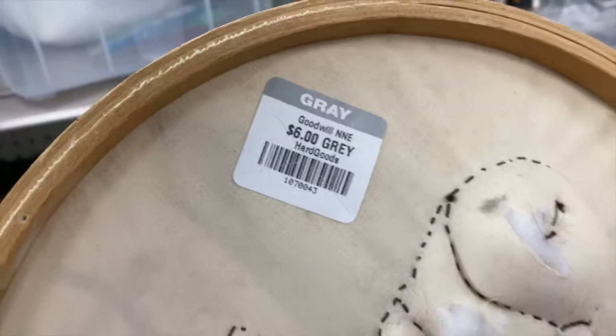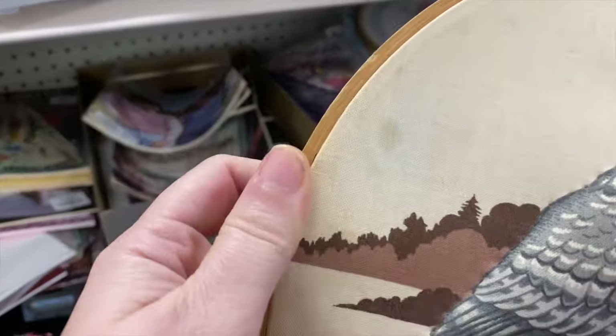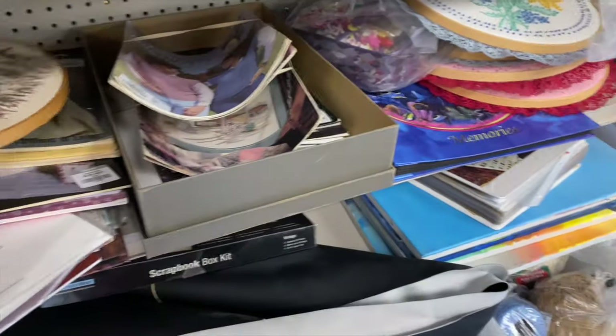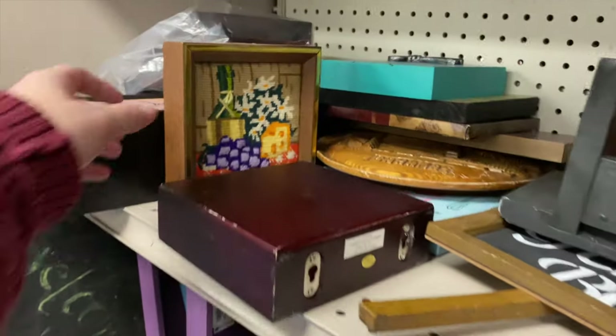I have an owl train coming up. I was looking at this owl piece - they're asking six dollars, it's a little stained and in rough shape, so I think I'm going to pass on it. Here is everyone participating in the owl train on Whatnot on Saturday, November 11th - here are the times, and I hope you guys can come join us. It's going to be a lot of fun - everyone is going to have owls!